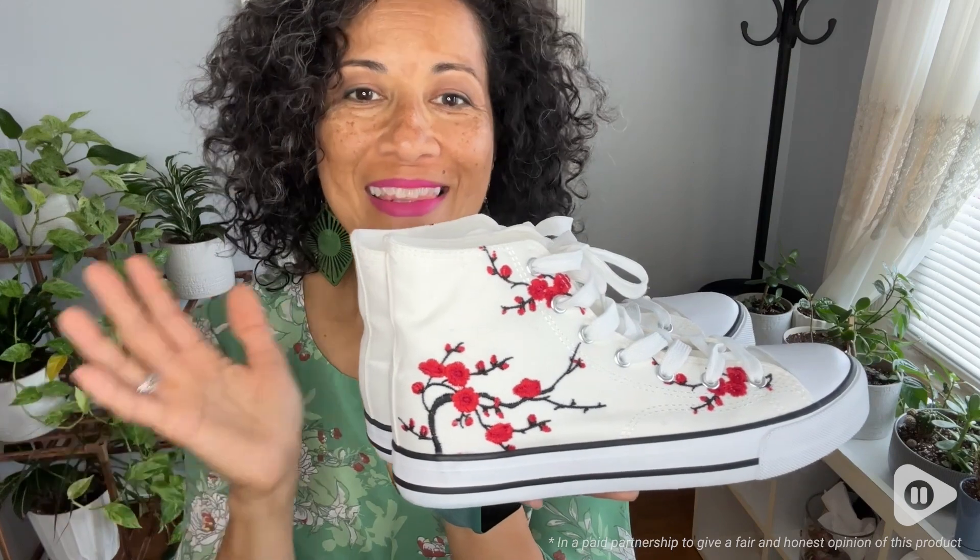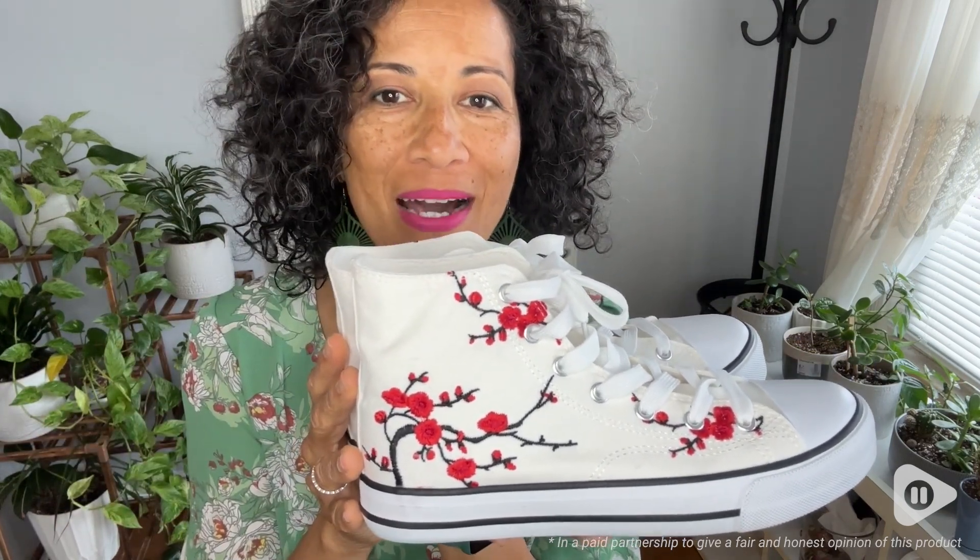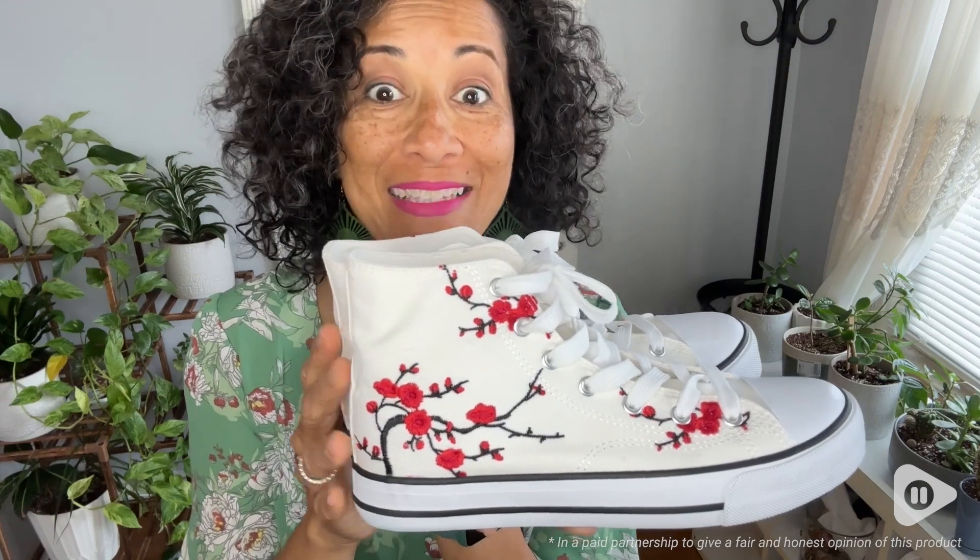So look no further than these beautiful canvas sneakers by Cuffetti. I love them. I highly recommend them, and that's my point of view.